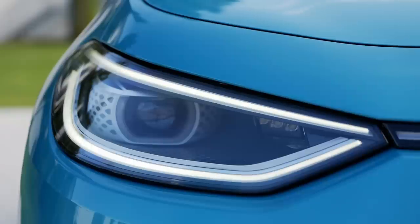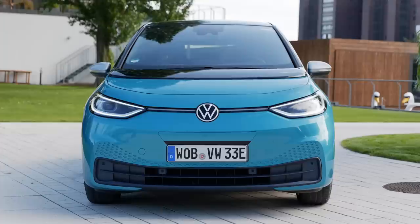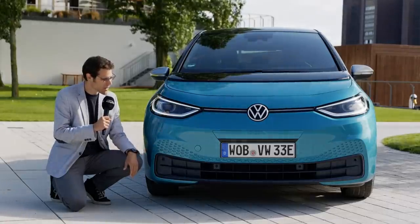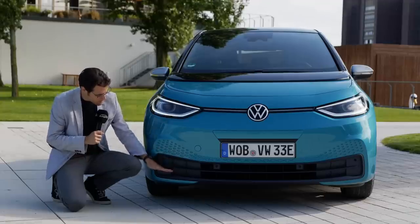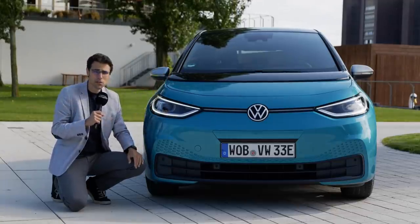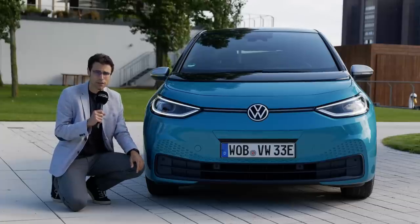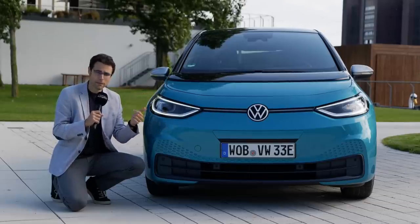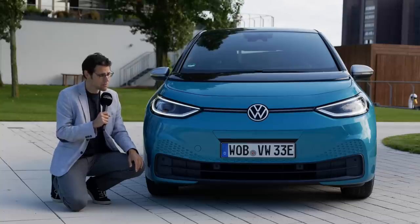The daytime running lights have interesting visualizations, and it comes standard with LED main headlamps — optional matrix LED as seen here. There's a dot structure stamped in the color on the lower part. Today's color is called Makena Turquoise, named after a beach in Maui, Hawaii. There's a unique VW logo in white with a retro design. The very short hood is due to the new electric platform — the MEB, the Modular Electric Building platform — which will be used across VW, Skoda, SEAT, Audi, and even Ford.